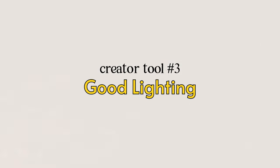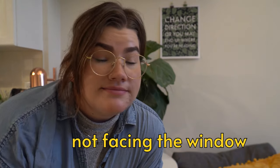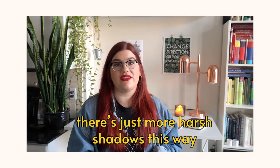Number three is actually free, and that is good lighting. I had to include it because when thinking about tools for content creation, a ring light or fancy LED light often comes to mind. But for the past three years, the only lights I've used to film my YouTube videos have been the sun, windows, and natural lighting. You can see in these sample clips just how much difference facing a window can make. You don't need any fancy lighting — just get in front of some natural light and you'll have great results.